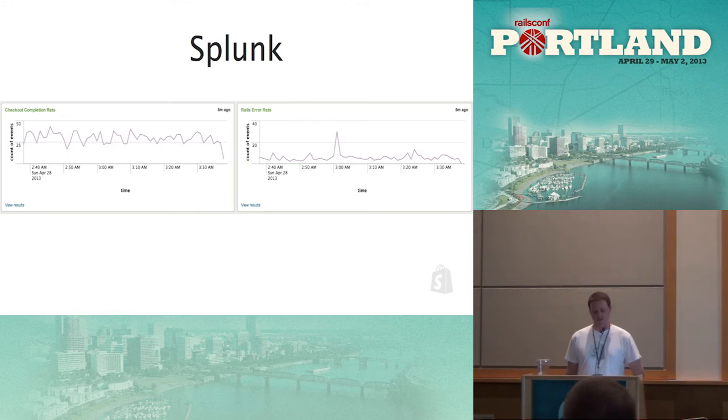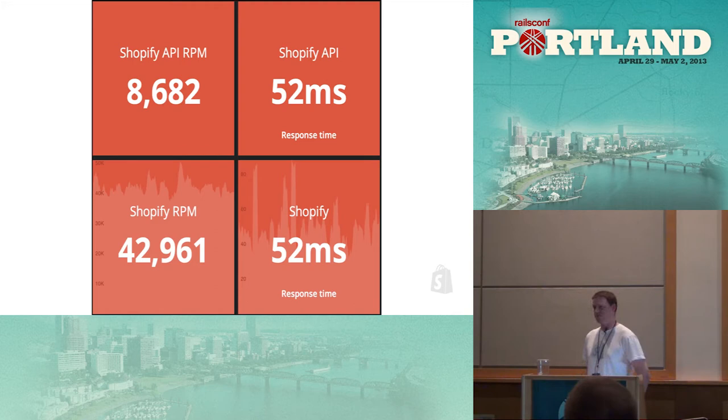Splunk lets us generate any sort of graphs based on our log data — we can see checkout completion rates, response errors, and anything we dump into the logs. We also installed dashboards in most rooms at Shopify showing RPM and response times, to keep that information right in front of everyone so they know what they're focusing on.